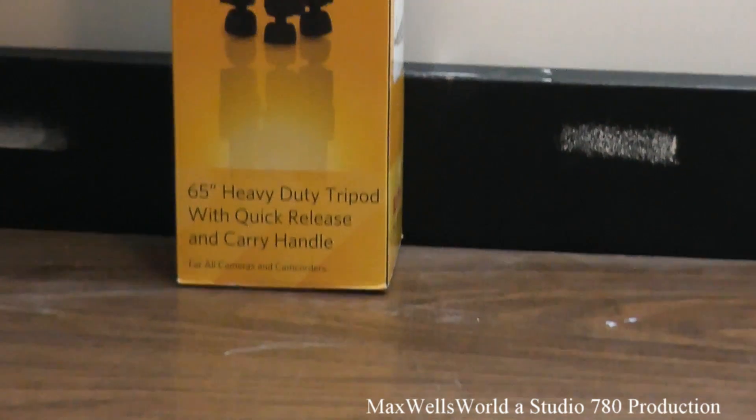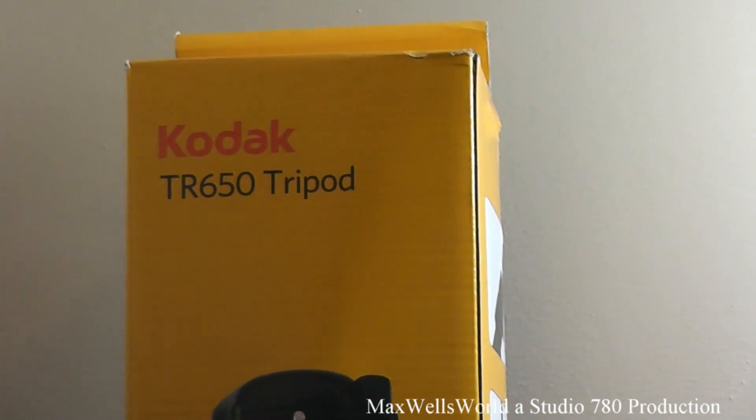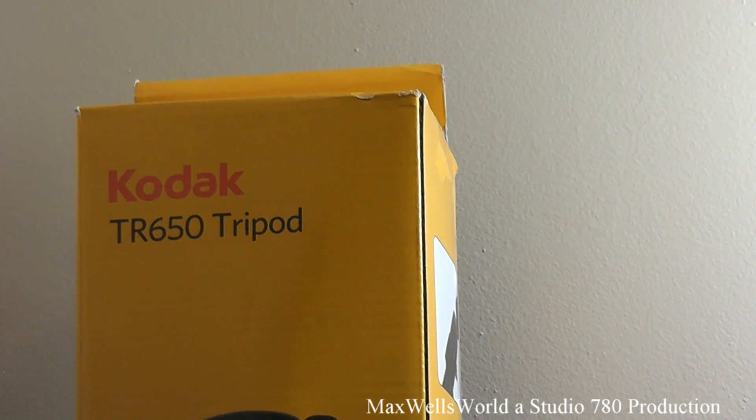The first item I picked up was a 65 inch heavy-duty tripod — a Kodak brand TR650. It comes with a leather case to store it in when you're not using it. I break a tripod every now and again, and I'm currently running on my backup tripod after a mishap this summer. I picked this one up at Princess Auto for $49, so I really couldn't go wrong for a 65 inch heavy-duty tripod. When you have a decent camera, you want to make sure it's on a sturdy tripod.